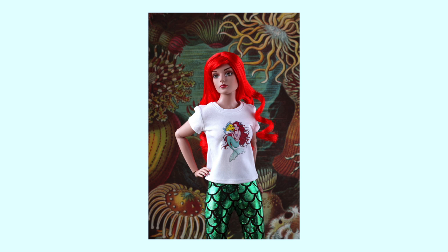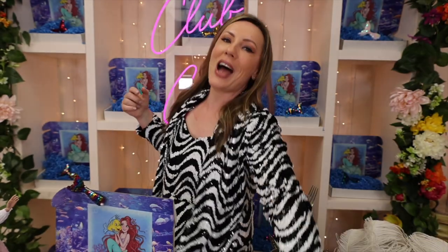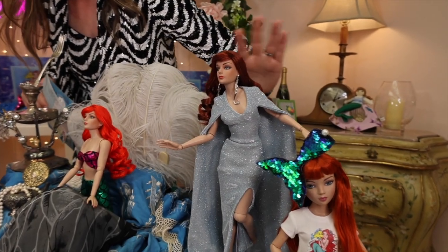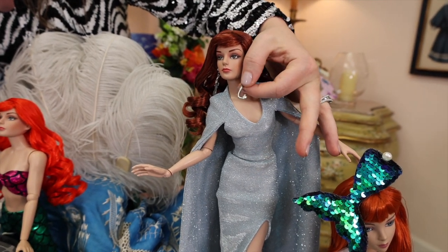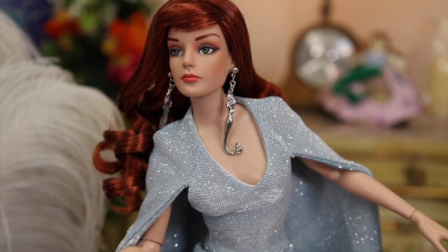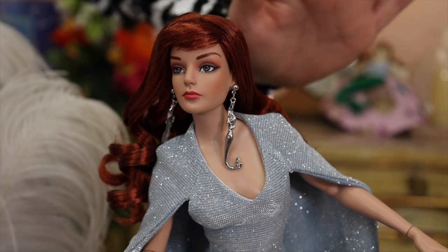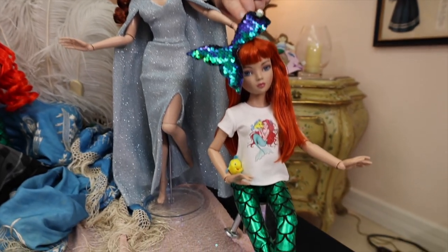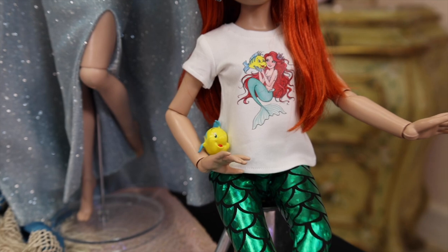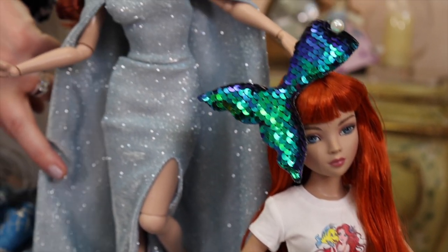We're going to talk about the crafts and the story. You'll receive a napkin with Flounder — we have two different kinds so you'll receive one or the other. Your box is full of fun stuff for a deep dive under the sea. Another item I forgot to mention: you are receiving these earrings — little mermaids looking up out of the sea — they look adorable on Grace or you can wear them yourself. Also included is a little mini Flounder figurine.